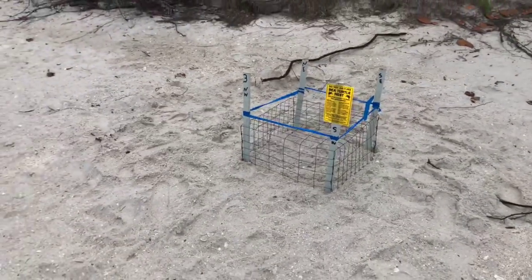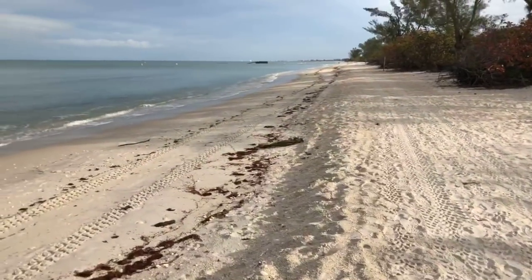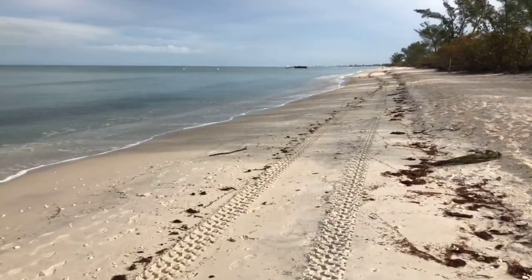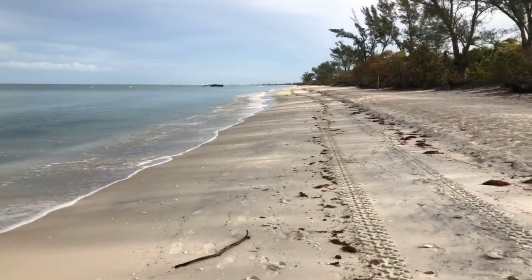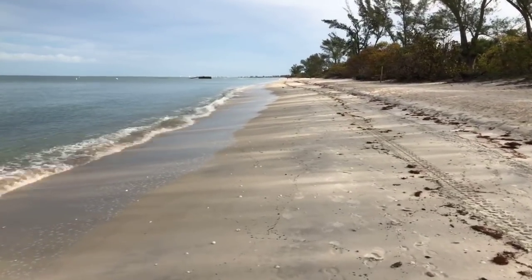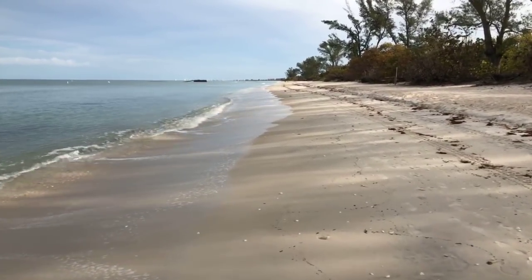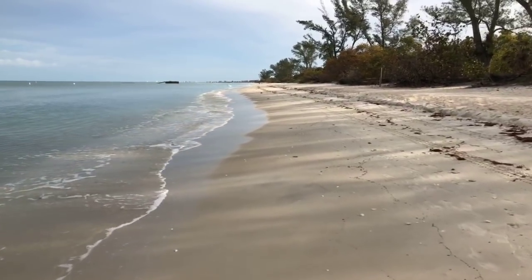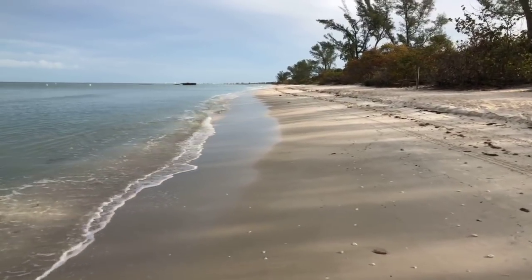These are loggerhead sea turtles that come ashore here at Delnor-Wiggins. They lay their eggs in the middle of the night under the cover of darkness. The eggs hatch at night as well — that's just a protective thing, Mother Nature's way of protecting the little sea turtles and giving them a fighting chance. Only about one in a thousand of those little critters makes it to adulthood. That's amazing.